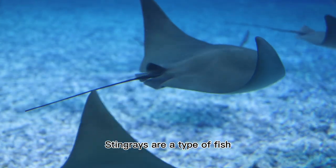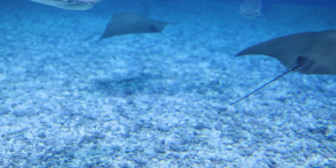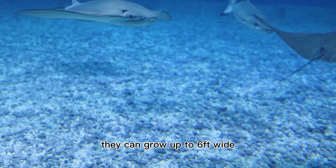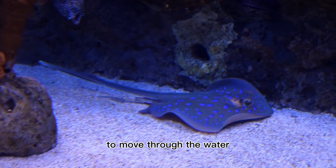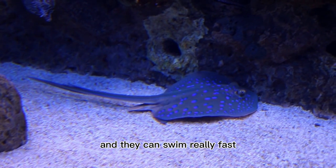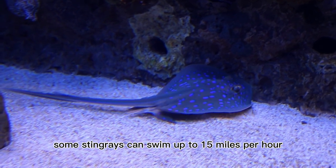Stingrays are a type of fish, and they have flattened bodies that make them look like they're flying through the water. They can grow up to 6 feet wide. Stingrays use their long tails to move through the water, and they can swim really fast — some stingrays can swim up to 15 miles per hour.